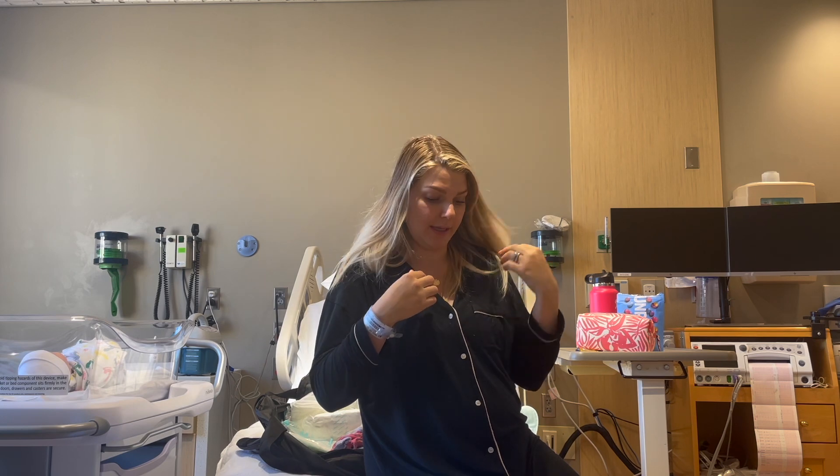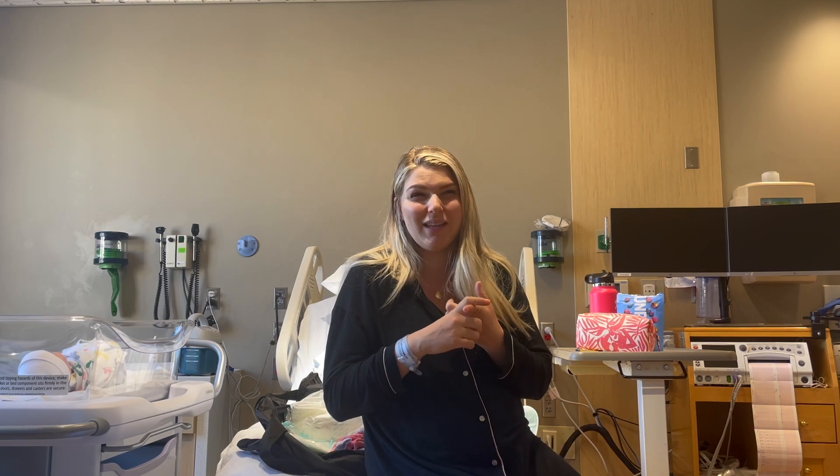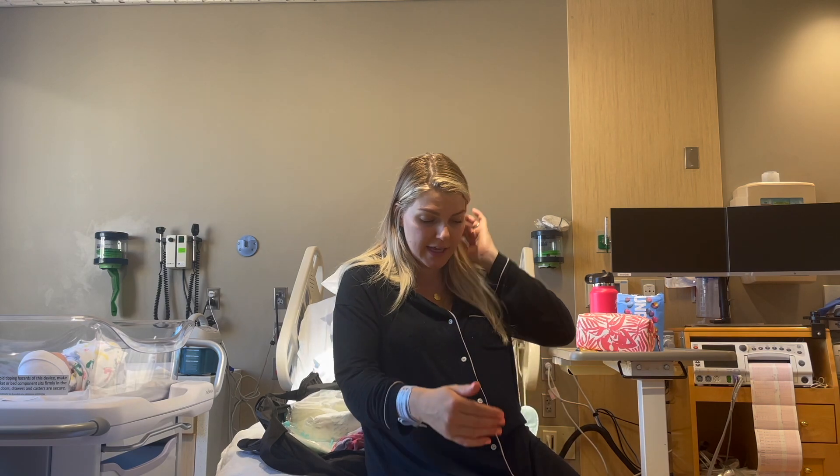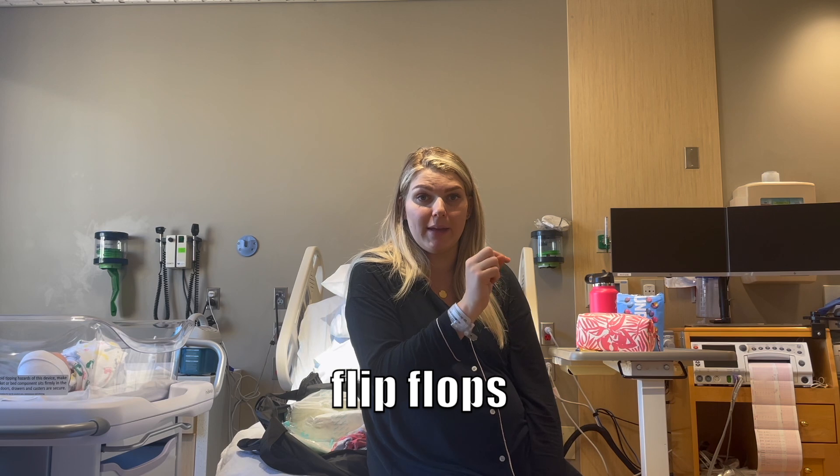Let's talk about what I'm wearing — this button-down nightgown works perfectly for nursing. I've worn it the entire time since they let me take off the hospital gown, pretty much after I was done giving birth, got out of the gown, took a shower, and put this on. It's super easy because they have access to your diaper area while you're wearing your mesh underwear, and you can unbutton it to nurse or do skin-to-skin.